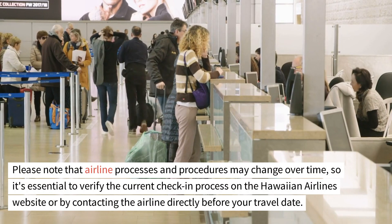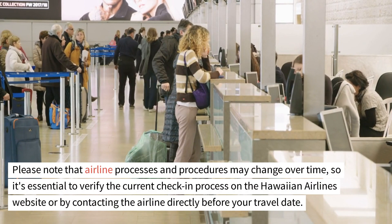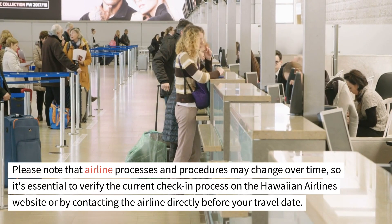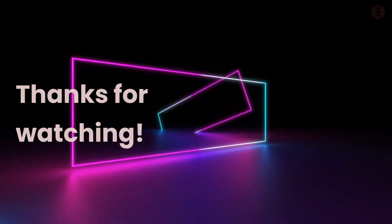Please note that airline processes and procedures may change over time, so it's essential to verify the current check-in process on the Hawaiian Airlines website or by contacting the airline directly before your travel date. For more information, link in the description. Hope you like this video — please like, share, and subscribe to our channel. Thanks for watching.